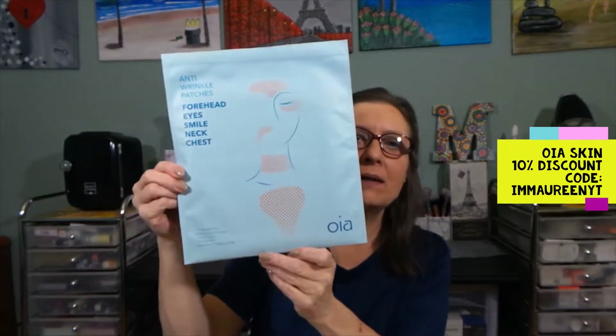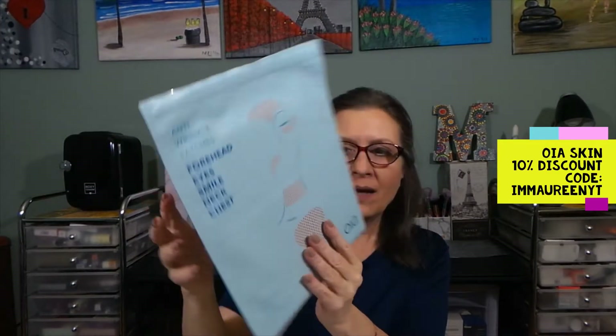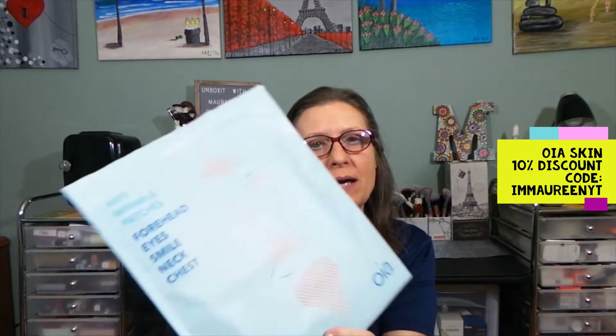Hi everyone, thanks for stopping in to see what I am up to. Today I have a special video. I have a package from Oya Skincare. I am so excited to try these. These are anti-wrinkle patches — forehead, eyes, smile lines, neck and chest.